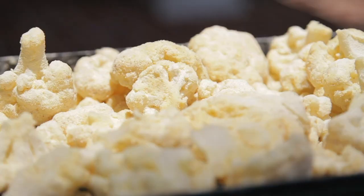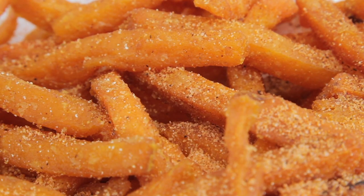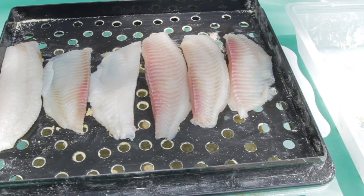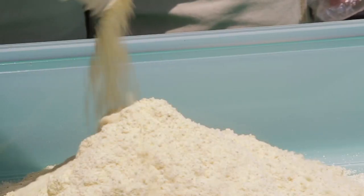Whether frying fish, cauliflower, fries, wings, or making delicious fried pickles and jalapenos, always wash, thaw, and dry completely whatever food you are frying.